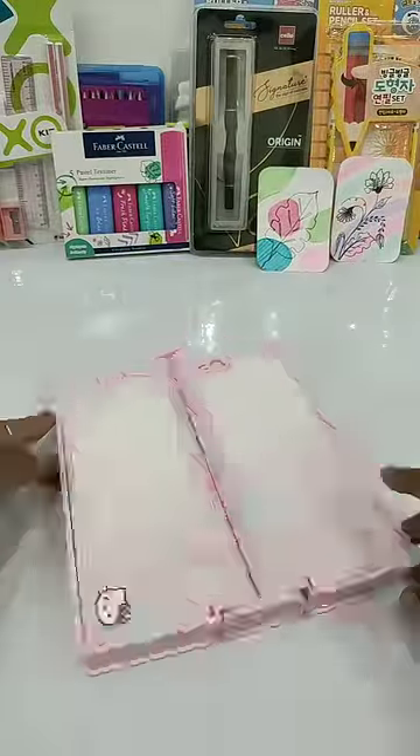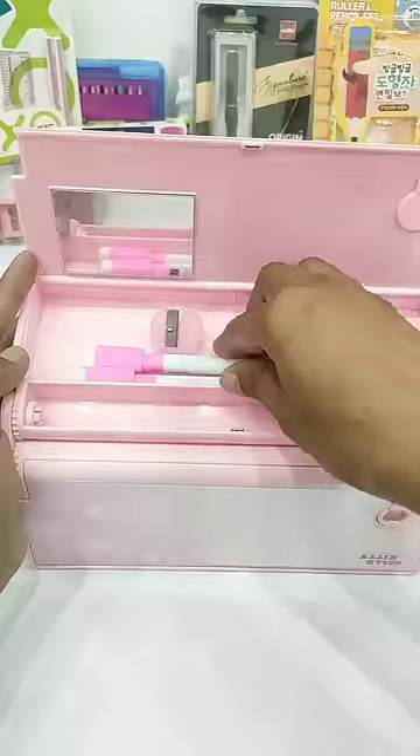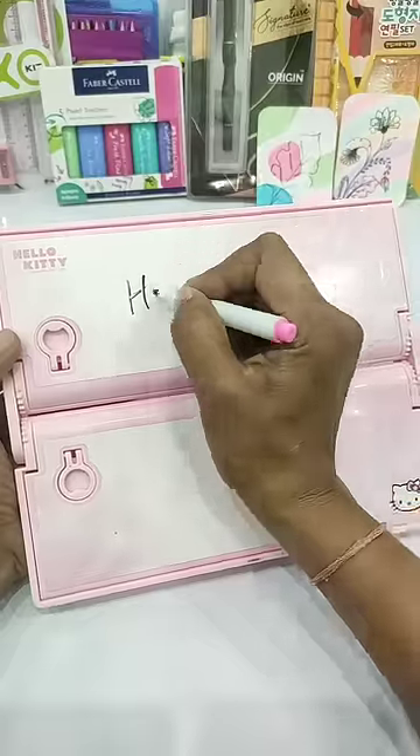Next is the second compartment of this pencil box, in which you have a mirror, a sharpener, two whiteboard markers, and a dry duster. And I will tell you that these markers' quality is also good.